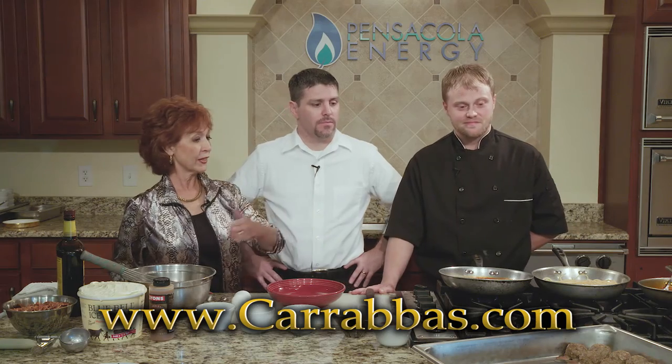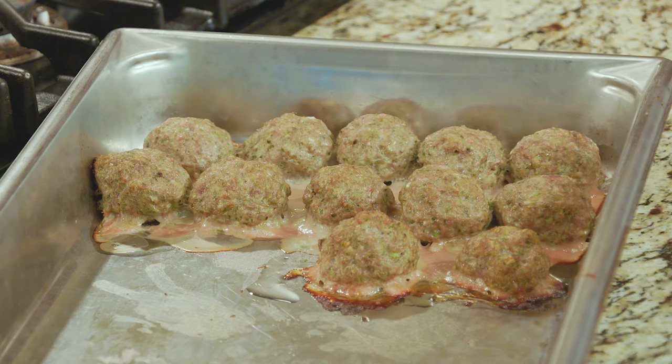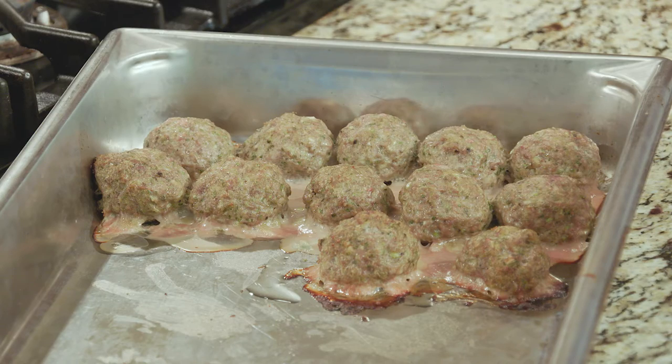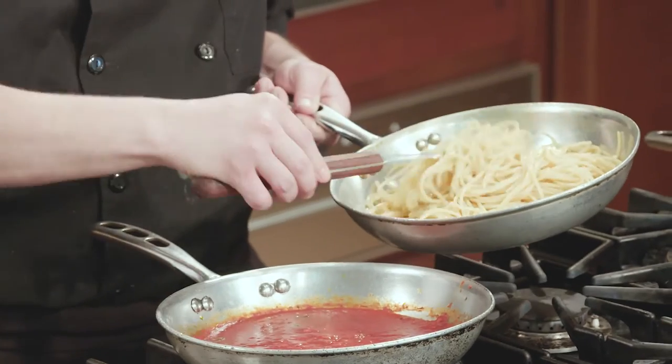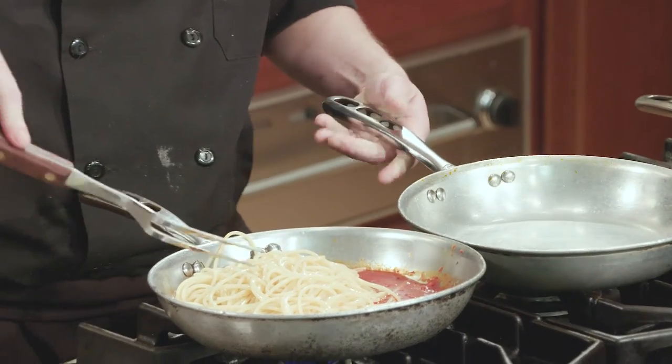The meatballs we made at the beginning of the show are ready. They are sitting in all the fat still. We like to let those meatballs actually sit in the pan they cooked in until they're about room temperature. The reason for that is if you ever pulled anything hot right out of the pan, it's really soft and will break apart on you. We let those cool, then refrigerate them and heat them back up to order in the fresh pomodoro sauce. Our pasta is ready now too.